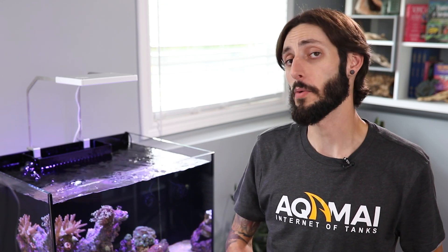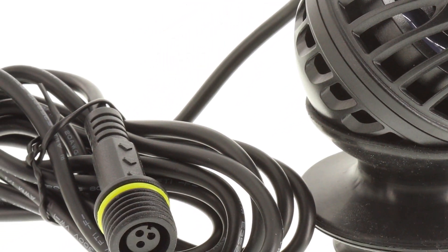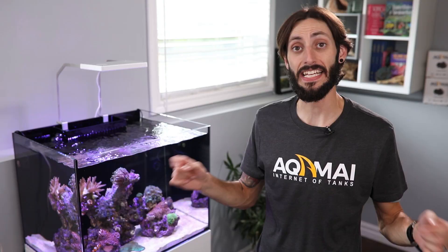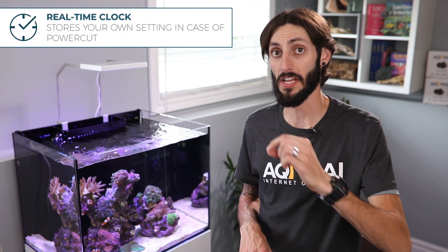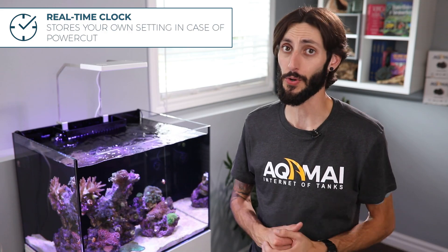You also need not worry about whether or not the pump's going to reach the power supply. The extra long pump cable ensures you can place your KPM anywhere you need it within your aquarium and still be able to reach the outlet. And in the event of any unexpected power outages, the KPM will still operate to your specifications thanks to its real-time clock and backup memory that keeps your settings and the time safely stored.